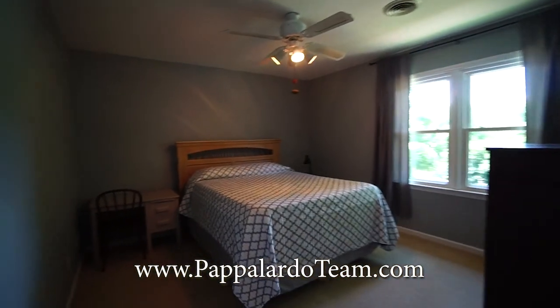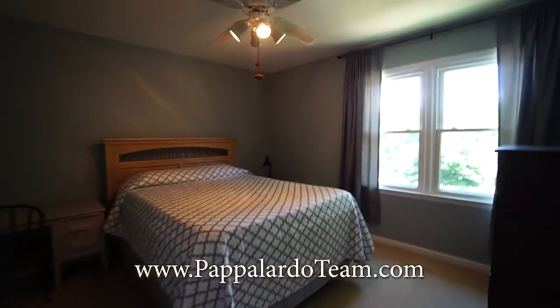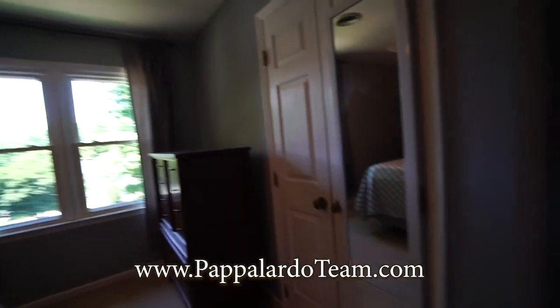And finally bedroom number four on the front of the house also has a ceiling fan with a light and a nice bright window. Your closet is right there.